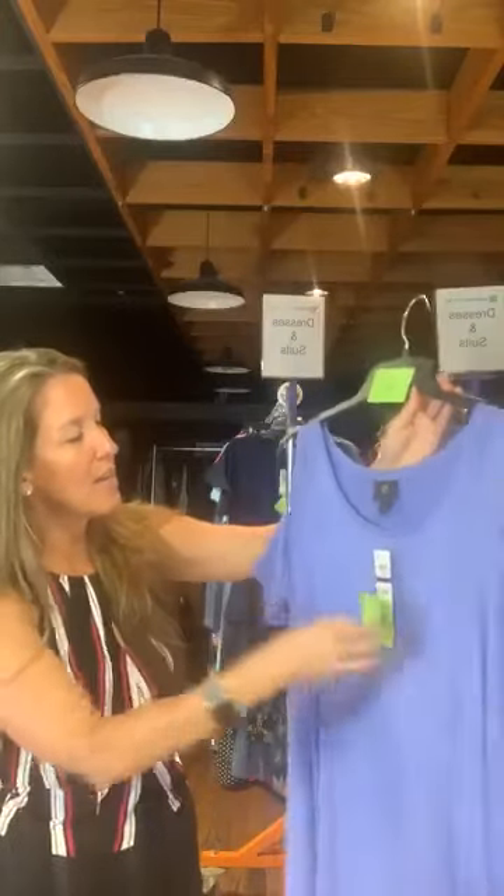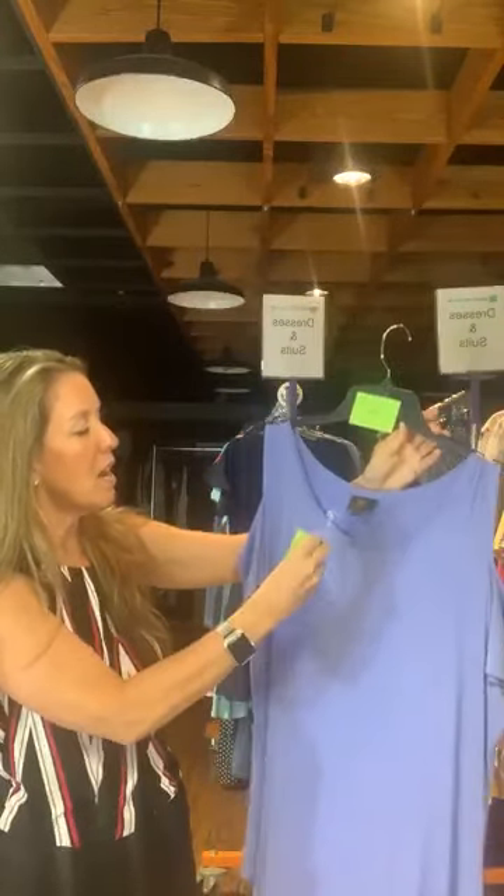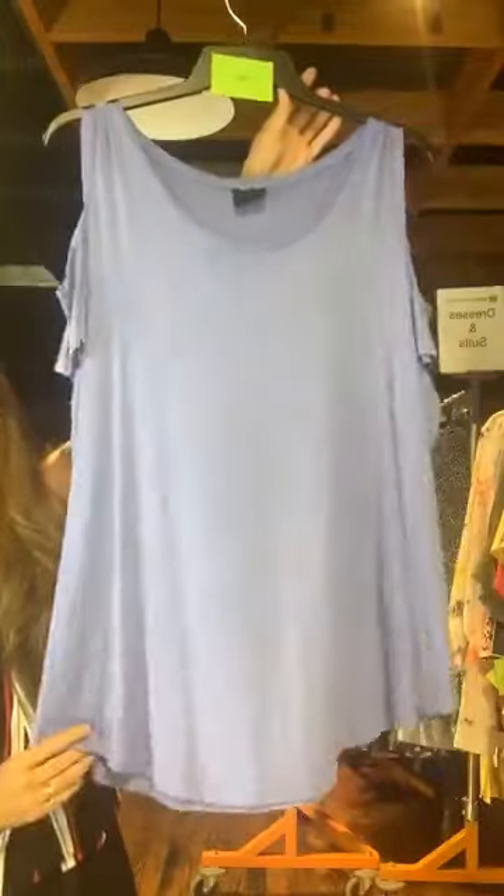Item number 693. Here's a lilac shirt, $12 with us today. Original retail $34.50. The brand is JM Collection. Just a nice little lilac basic shirt with a scoop neck and cold shoulder little sleeves.